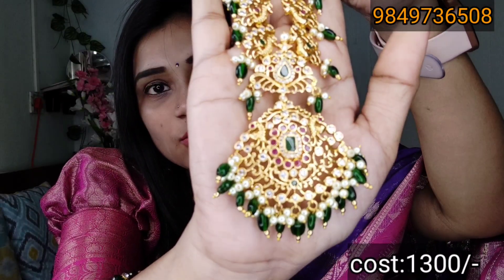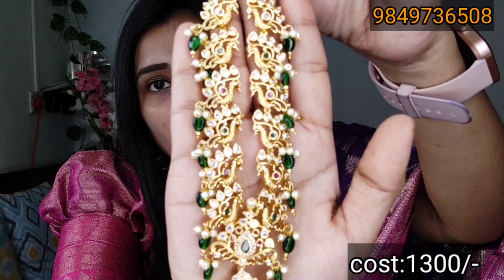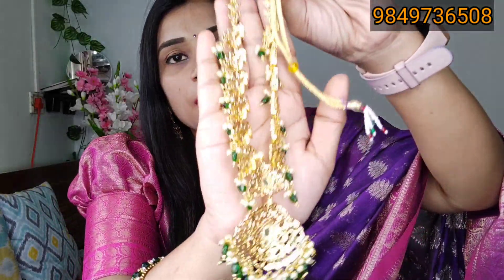Now you can see the latest trending collection. You can see the second set — this set is very clear, with a lot of stones and a peacock design, completely 1g jewelry. You can definitely use it. It has a lot of stones and back finishing, so you can enjoy the back finishing. I have 1g jewelry here — there is no difference between this and gold.